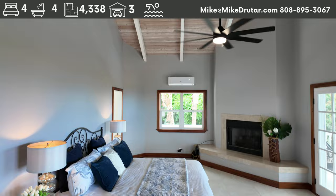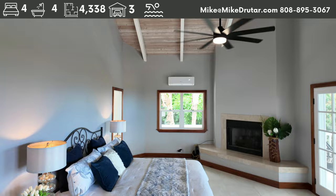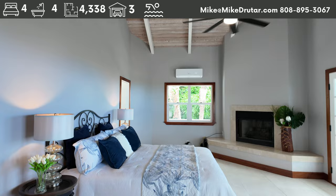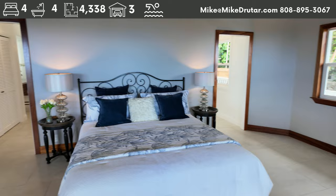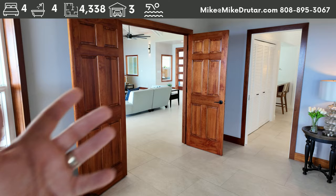We have a mini split system up here. High ceilings in the bedroom with open beam tongue-and-groove. We've got a king size bed with plenty of space. There's a fireplace and French doors leading out to the covered lanai we were just on. Lots and lots of room — you can do whatever you want here. I like the French door entry as well, so it's nice and open.